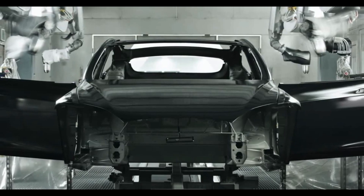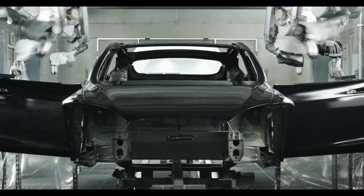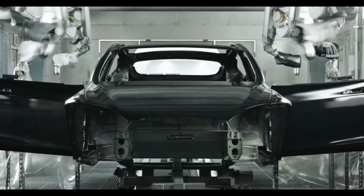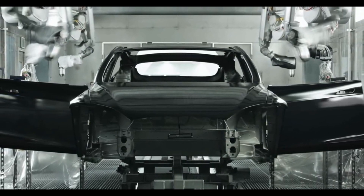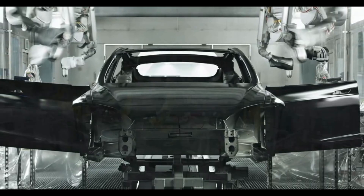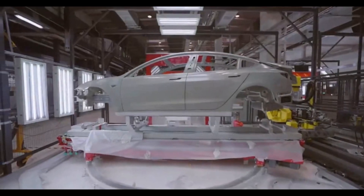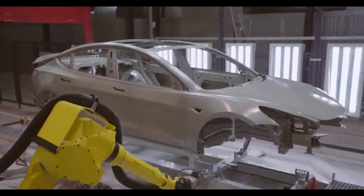There is some speculation that Tesla could move to a single-piece casting for the Model 3 eventually, considering the two vehicles are very similar. Still, the company has given no indication that this will happen anytime soon. Giga Berlin is expected to start producing the Model Y in July 2021.